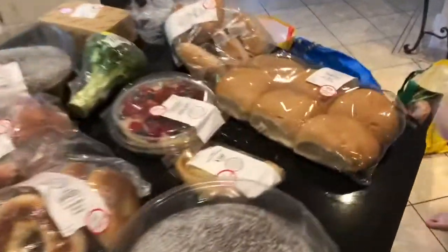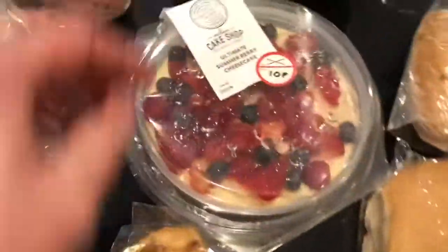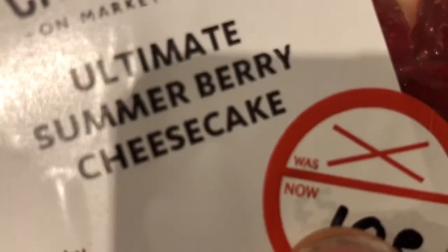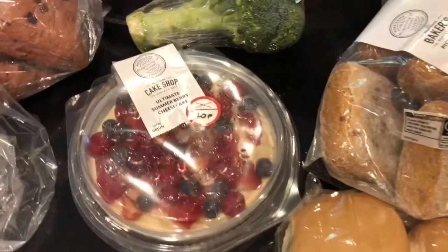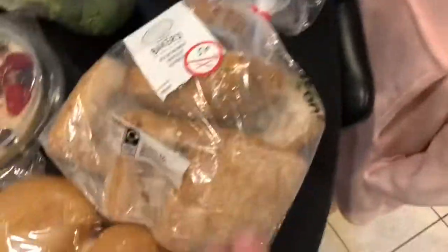It includes this Ultimate Summerberry Cheesecake, which if you'd bought at full price would have been £5 — you can see it's £5 underneath the 10p sticker, £5 just for that alone. And then these large chocolate sponge cakes were ten pence each, there's two of them. We've got all of the pick and mix rolls.